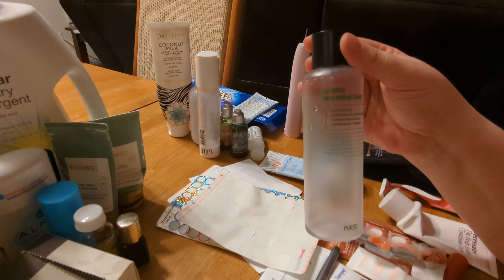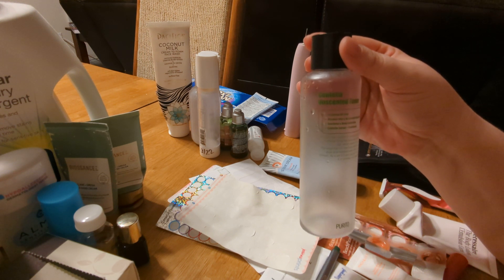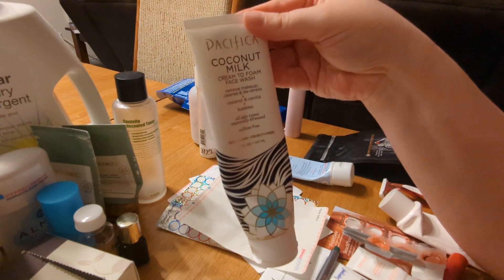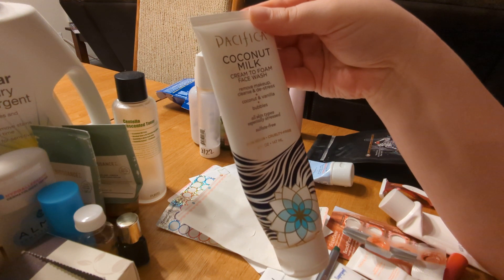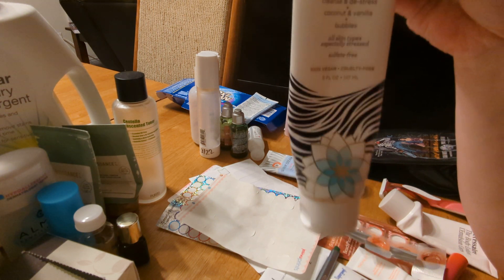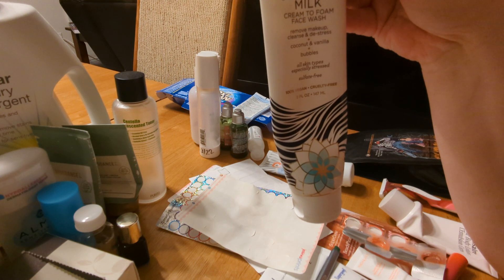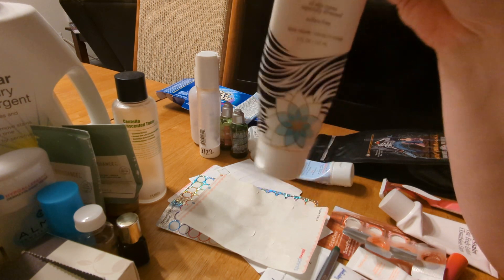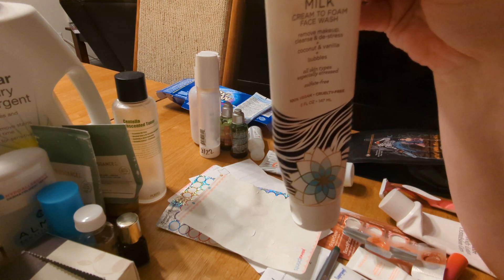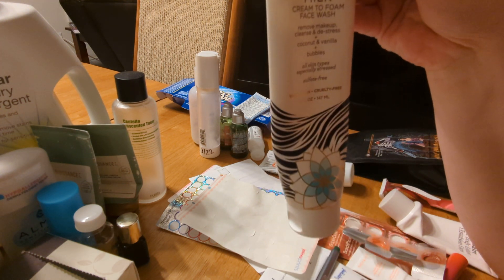This is the Purito Centella Unscented Toner. I quite liked it — it feels really nice and hydrating going on. It's not that I need another toner for a while since I have several to go through, but I would get this one again in the future. This was a Pacifica Coconut Milk Cream to Foam Face Wash with the scent of coconut and vanilla. I've always liked these Pacifica cleansers — this one's very comfortable, good for dry skin, and still helps with makeup removal. It's one of the Pacifica things I feel like I can still use without worrying about it being too much for my sensitive skin.